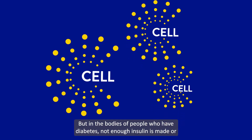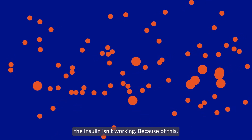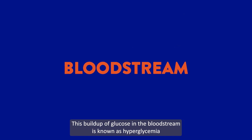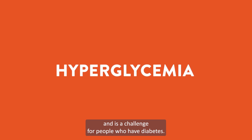But in the bodies of people who have diabetes, not enough insulin is made or the insulin isn't working. Because of this, glucose has difficulty moving into cells and instead it builds up in the bloodstream. This buildup of glucose in the bloodstream is known as hyperglycemia and is a challenge for people who have diabetes.